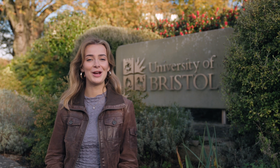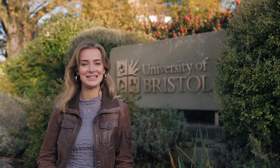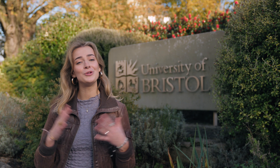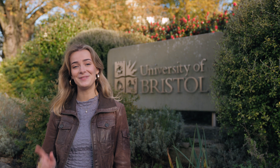On the Biomedical Sciences course at the University of Bristol you'll join a community of world-leading scientists working on the biggest issues and opportunities in human health. You'll learn to think like a scientist while meeting a whole new range of friends in an exciting and vibrant city. Thank you so much for watching and we hope to see you in Bristol very soon.